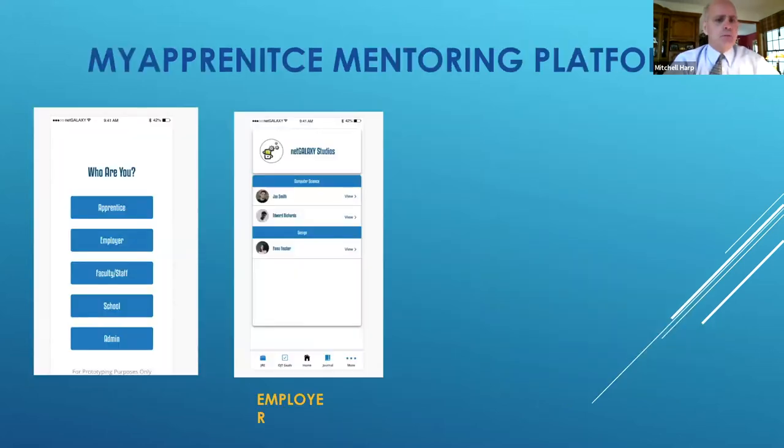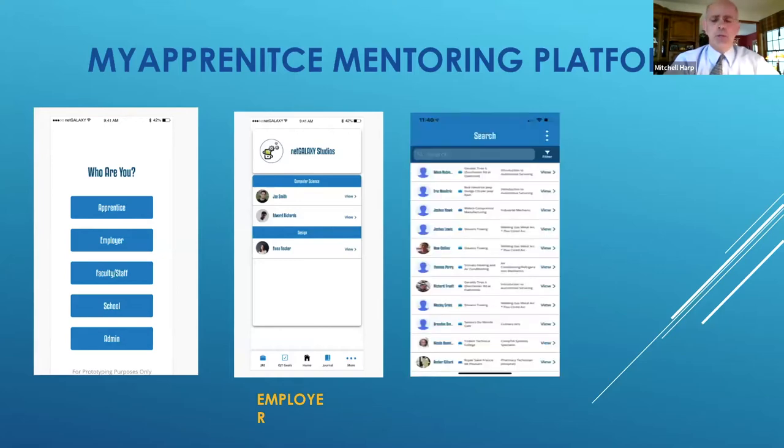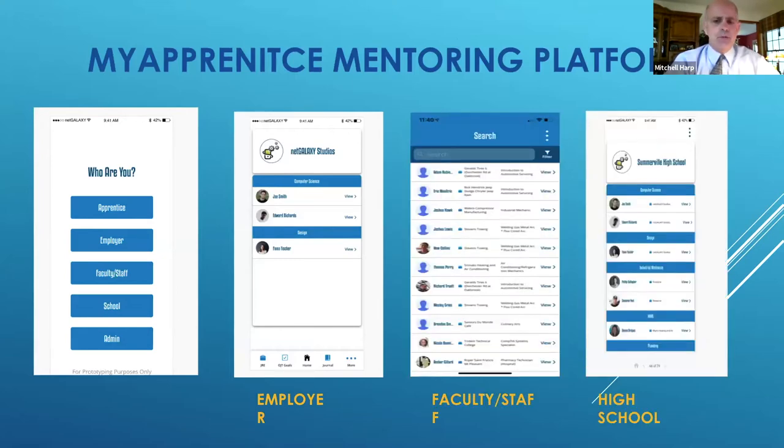The final tool that we use in My Apprentice is what we call a mentoring platform. I've talked a lot about apprentices and employers, but with our community partnership — the Charleston Regional Youth Apprenticeship Program — it really consists of not only the college that serves as the intermediary and educator, but also 25 high schools, over 180 employers, and many different economic development folks who have access. We provide access to anyone who actually wants to help mentor these folks so they'll be successful.